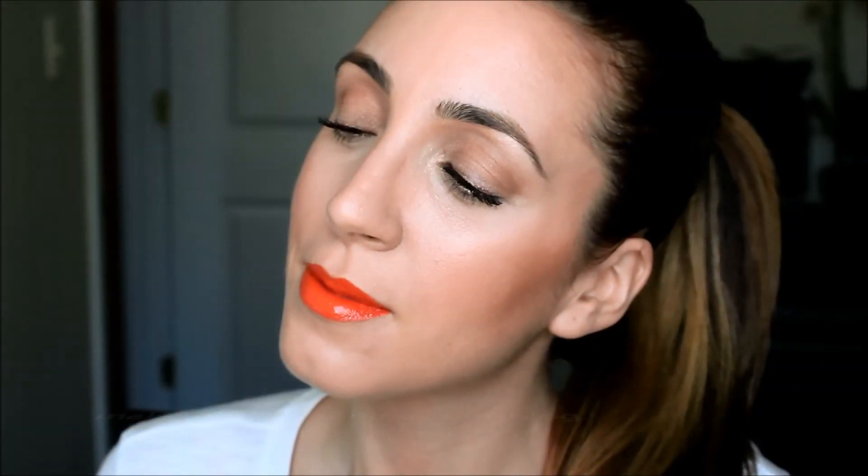So there it is — my spring makeup tutorial featuring orange lips, just in time for this season's makeup trend. I really hope you enjoyed this tutorial. As always, please let me know if you have any questions, don't forget to subscribe and check out my blog. If you recreate this look, please tag me on Instagram at hashtag Makeup by Josephine. Until next time, have a great day!